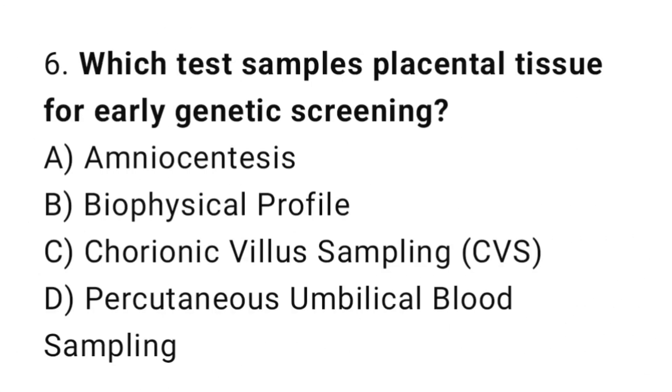Question 6. Which test samples placental tissue for early genetic screening? The right answer is C: Chorionic Villus Sampling, CVS.